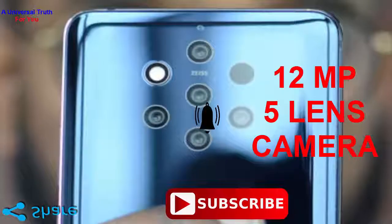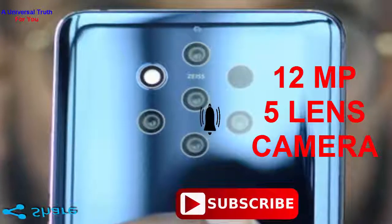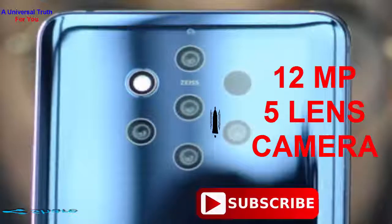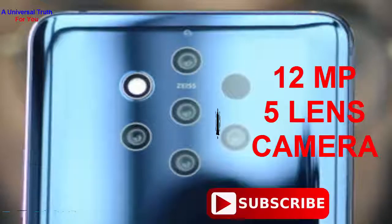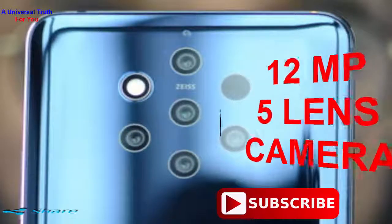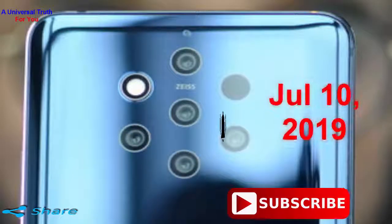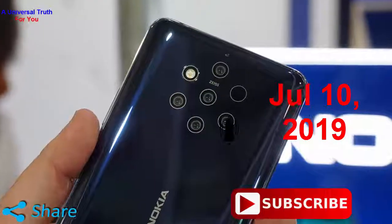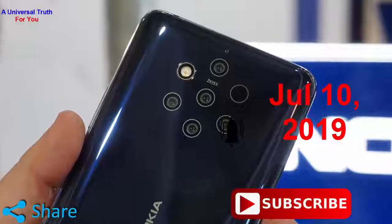The 5 lens camera is clamped to work together simultaneously to capture the image and then fuse them together into one 12-megapixel photo. The phone has two color sensors and three monochromatic sensors for sharpness and detail. All five sensors work together to collect up to 10 times the amount of light than a single sensor of the same type, claims the company.